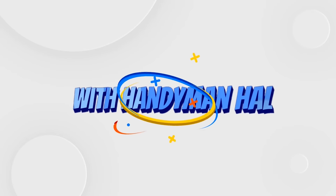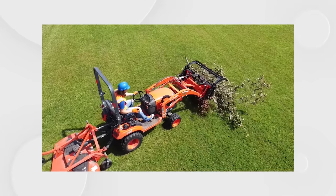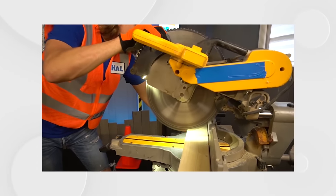How, how's a handyman? A handyman's got a plan! How, how's a handyman? If he can't fix it, no one can!